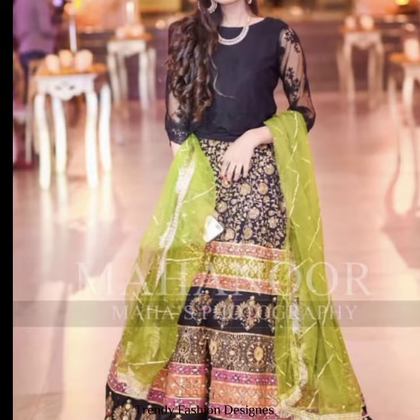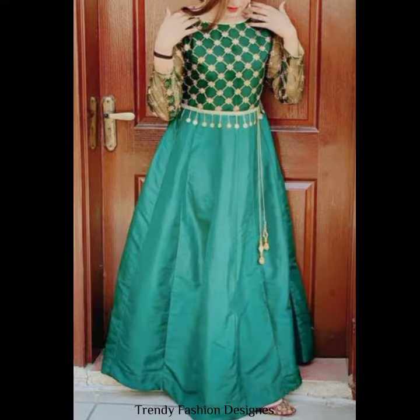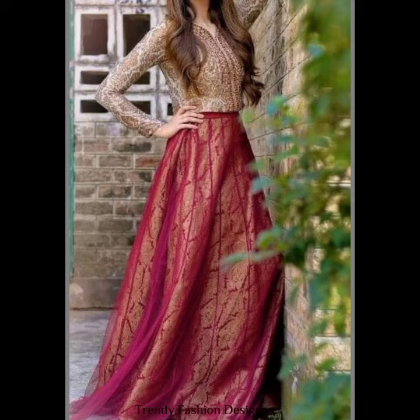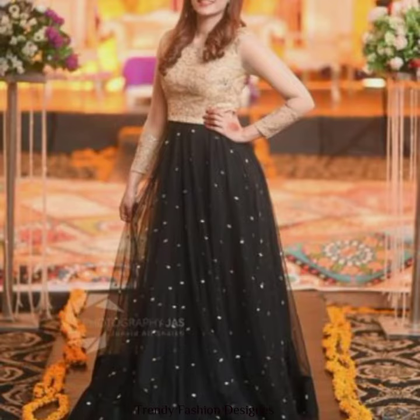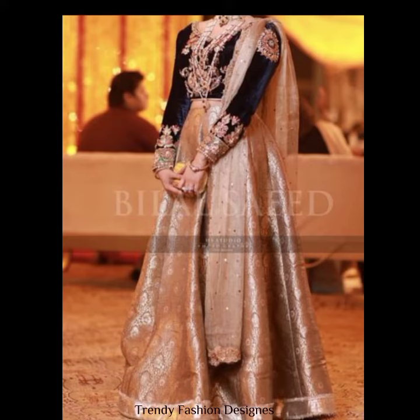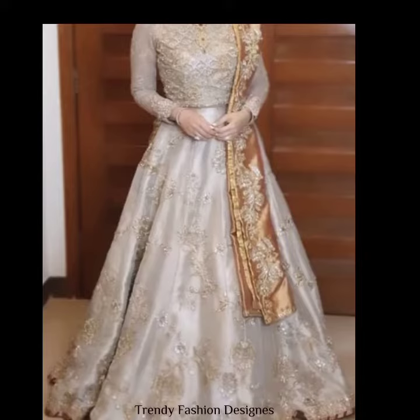Bismillahirrahmanirrahim. Hello and Assalamualaikum everyone, welcome back to Trendy Fashion Design YouTube channel. I hope you all are doing well and super fine. So today I have brought some ideas of lehenga dresses. Before starting the video, don't forget to like, comment, share and subscribe to my channel and hit the bell icon so you will never miss any video.